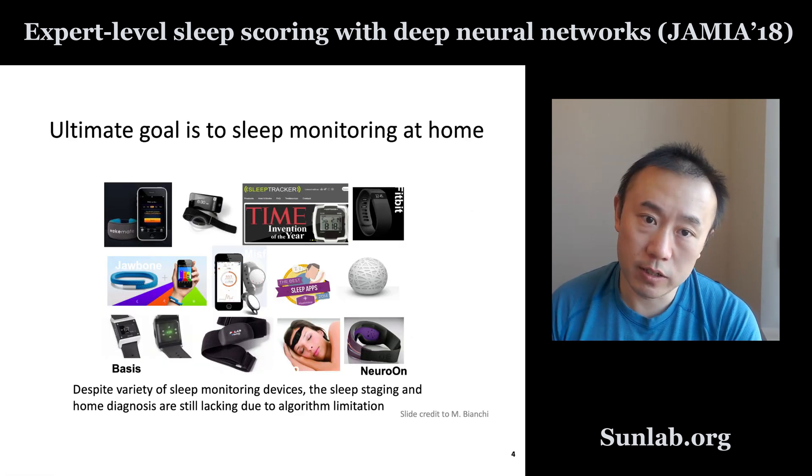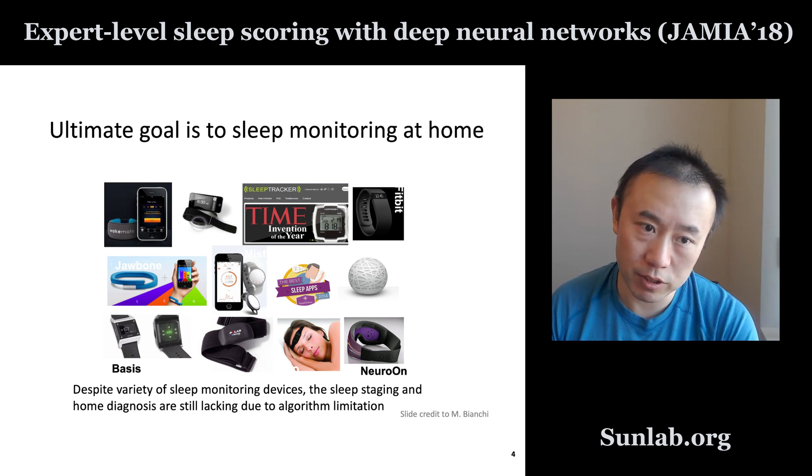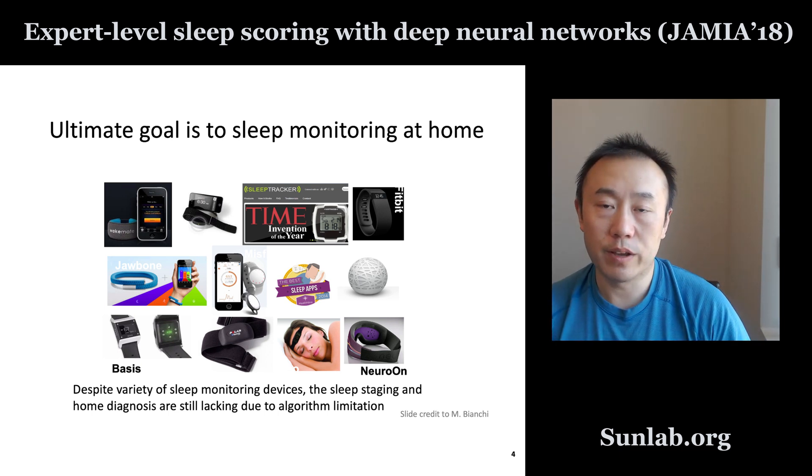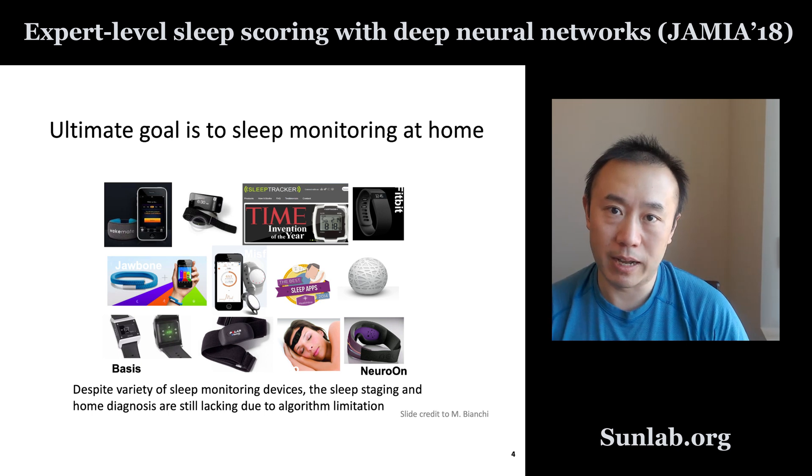It usually takes one or two hours of expert time to label such a study. The ultimate goal is to do this type of sleep monitoring at home. There are many devices that now claim to do sleep monitoring at home, but the quality of those devices still varies, mainly due to algorithm limitations. In this work, we want to propose a deep learning based algorithm to improve the quality of sleep diagnosis.